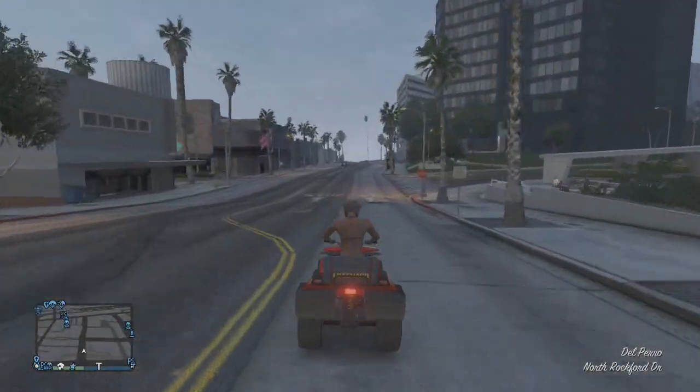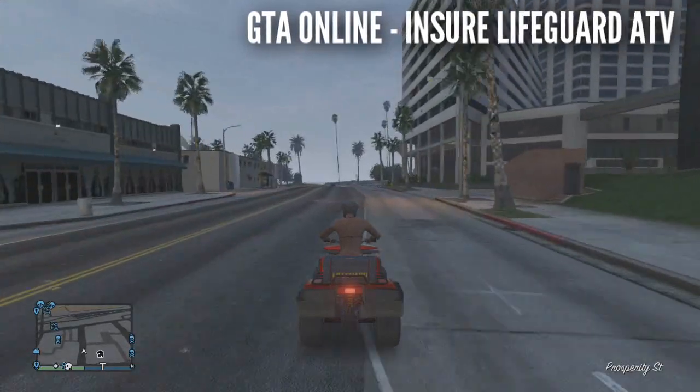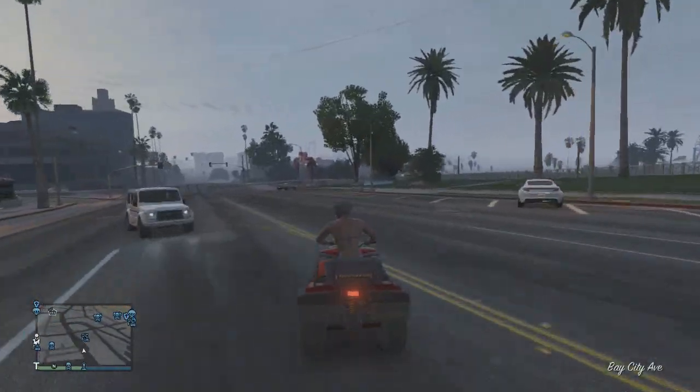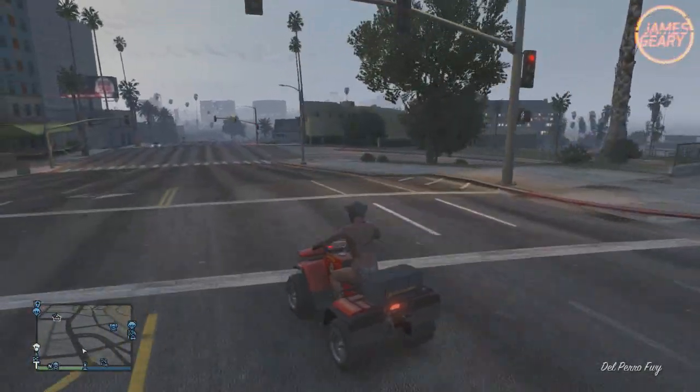Hey everybody, how's it going? My name is James and today we're going to be talking about how to find and insure the Lifeguard ATV, the Nagasaki Blazer, in your garage in GTA Online. This is a very speedy and cool looking ATV and it is a modified version of the regular Nagasaki Blazer ATV that can be bought online.